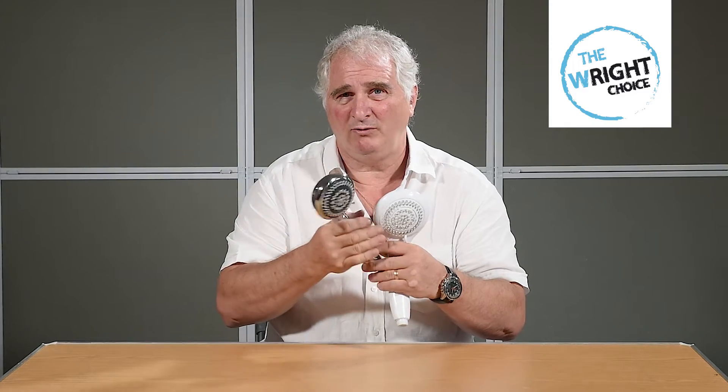The hydraulic features of this shower head, and the fact that you can get multiple settings to suit your own personal choice, is why I sell this particular shower head. It's available in different colors and different styles, but hydraulically they are all the same.